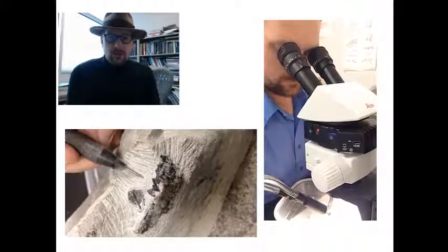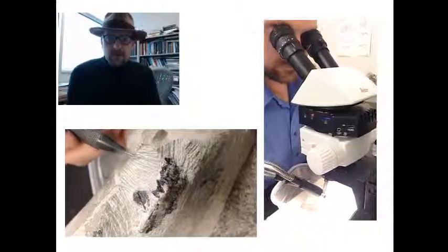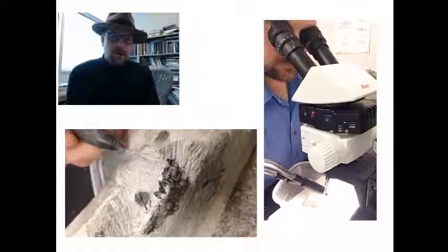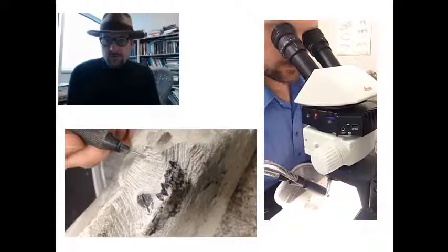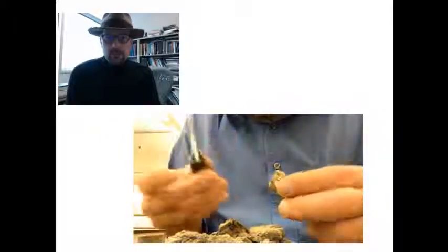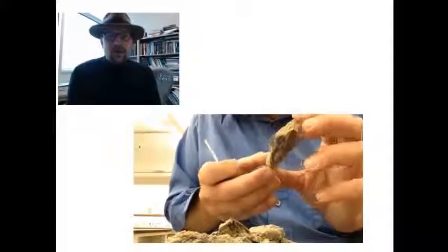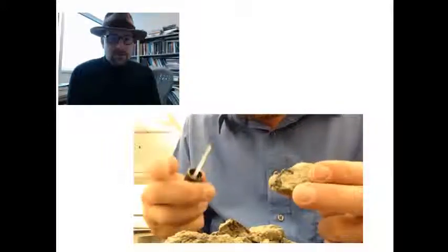These are pneumatic drills that basically act like little mini jackhammers. They bounce up and down and break open the rock. As soon as the fossil is exposed, we put on hardener and glue to keep it solid. It's a long process — that particular fossil took me several days of preparing.